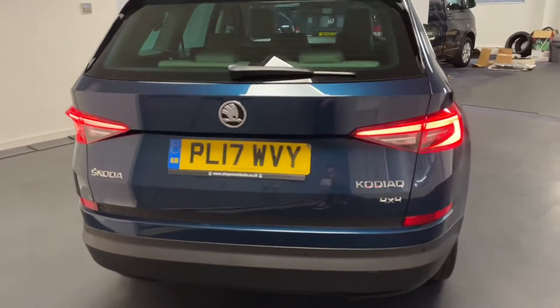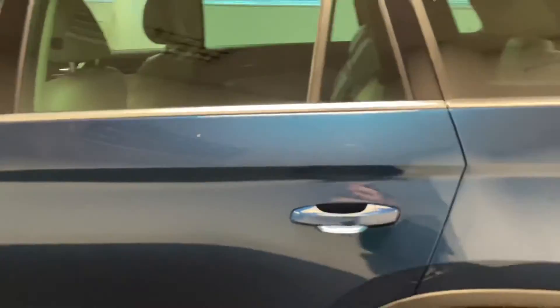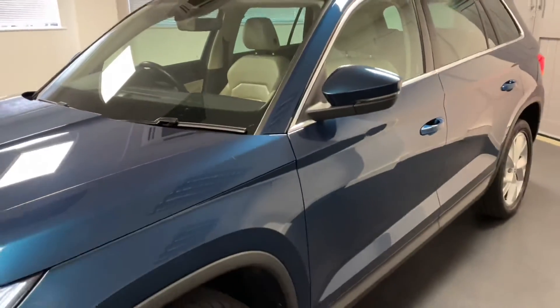It's powered by the 2 litre 190 PS TDI diesel engine, the higher of the two outputs, driven by the DSG automatic gearbox. It's also four-wheel drive. So these things are really capable.